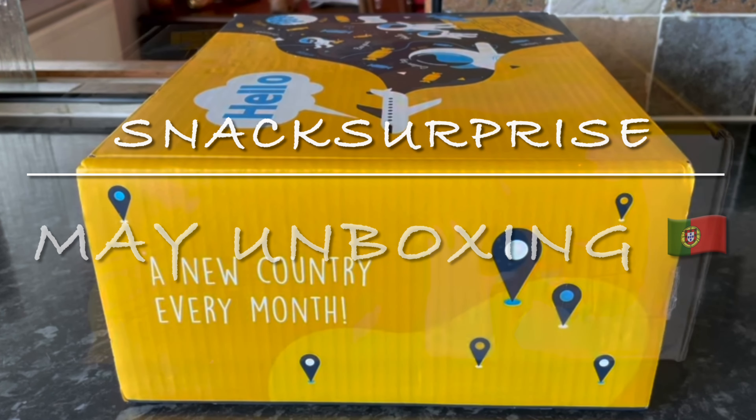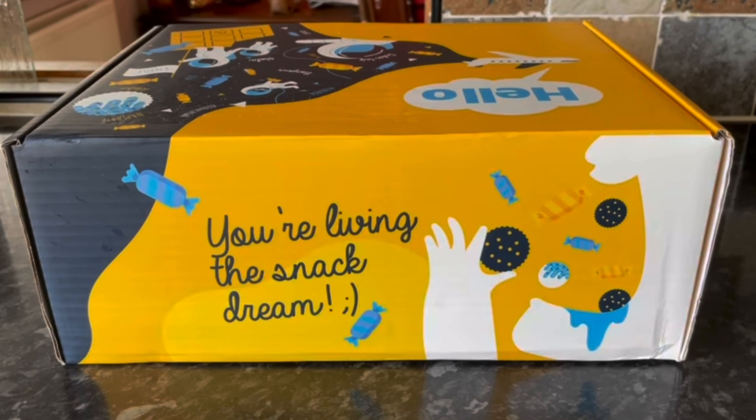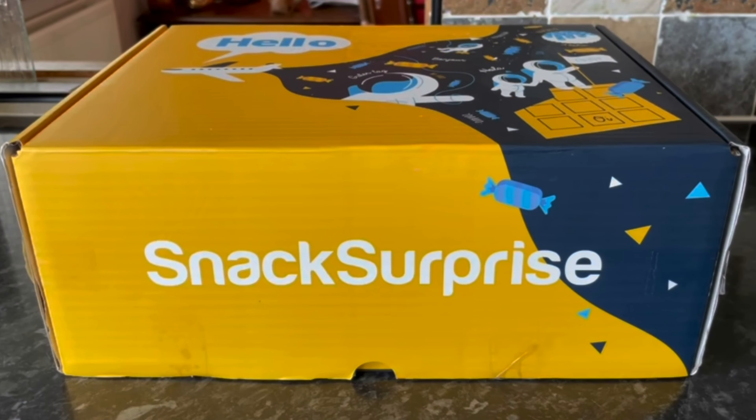Good morning, good afternoon or good evening — lovely to see you again, thank you for popping over to see what I got in this month's Snack Surprise box. I hope I find you very well wherever you are. I'm very kindly sent these boxes every month for free from the guys over at Snack Surprise. I'm not being paid to talk about the box, but I do receive it for free just for unboxing and showing you what I got.